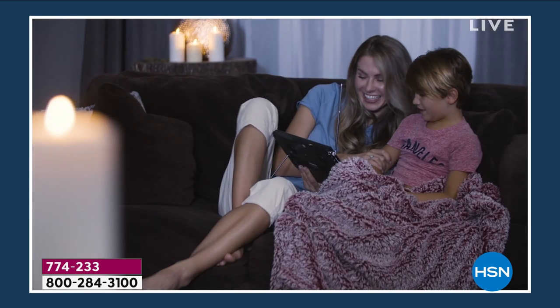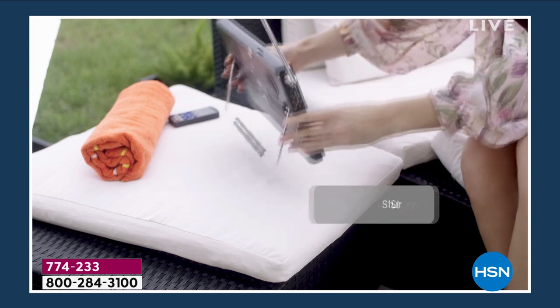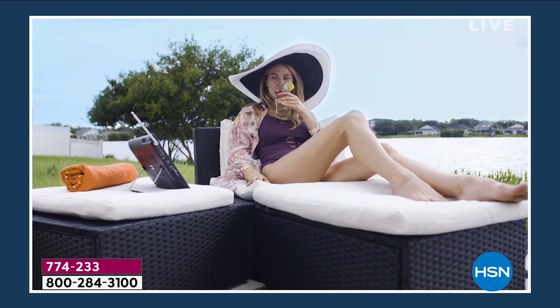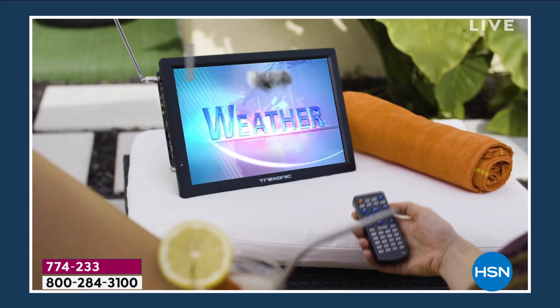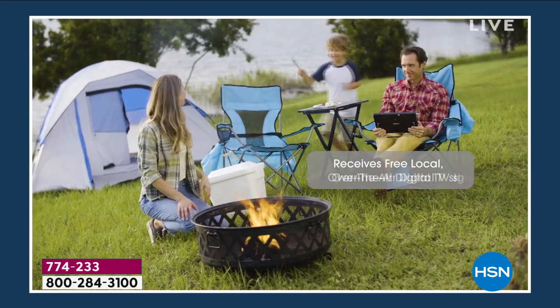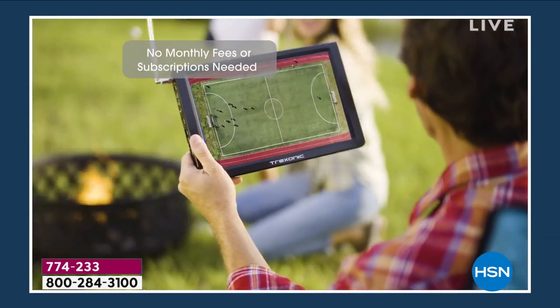In an emergency situation, this is a TV you can rely on to get the local — I'll say sports, you still might need that in an emergency — but local news and weather. We're going outside sunbathing. I want to watch Judge Judy. I'll take Judge Judy outside with me. This is a TV we could take tailgating, RVing, camping. We can take this television wherever we want it. Maybe it's going to go in the guest room.